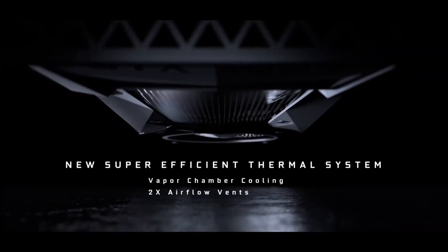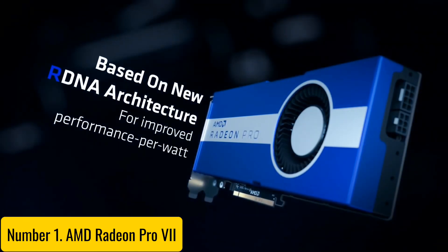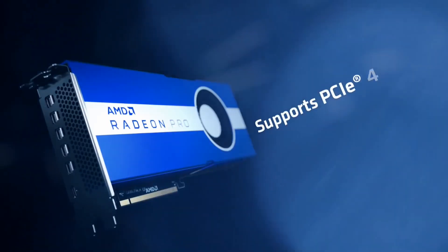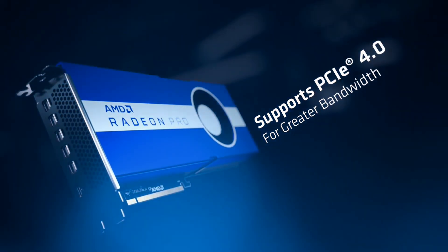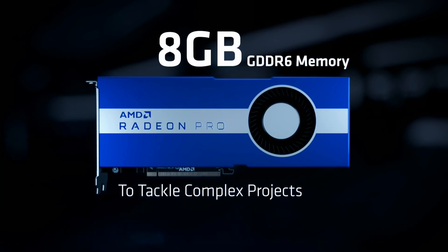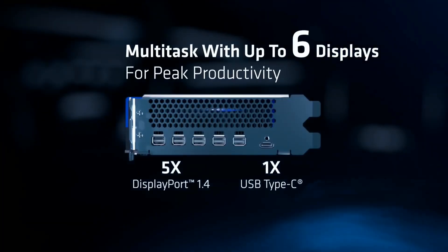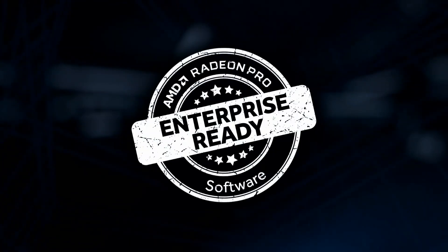Number one: the AMD Radeon Pro 7 — a powerful workstation GPU designed for professional creators and engineers who demand high performance and reliability. Built on the advanced 7-nanometer architecture, this graphics card boasts 16 gigabytes of high-bandwidth HBM2 memory and a robust 1200 megahertz boost clock, ensuring smooth rendering and efficient multitasking across the most demanding applications.